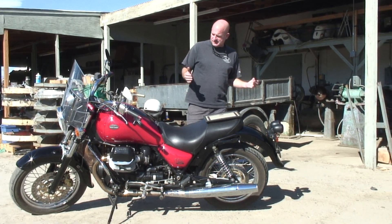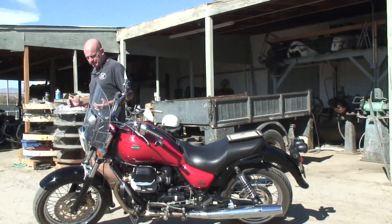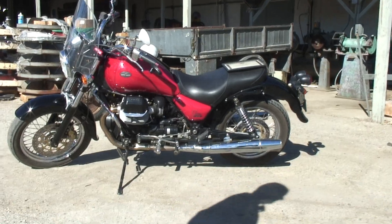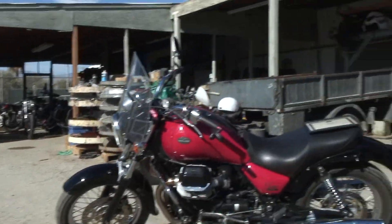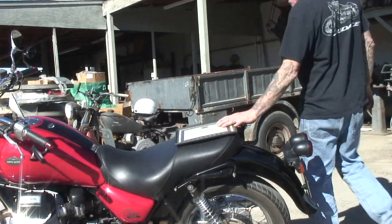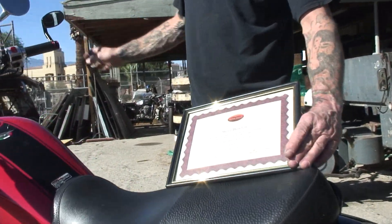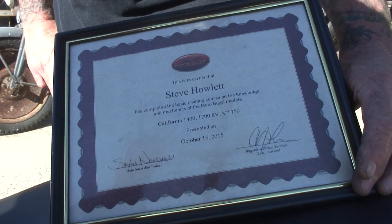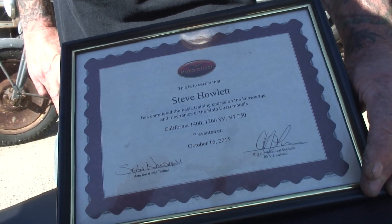Let me get Stevie in here. Show him your diploma, Stevie — let's focus in on that and make sure that's real. He went to school in October 2015.